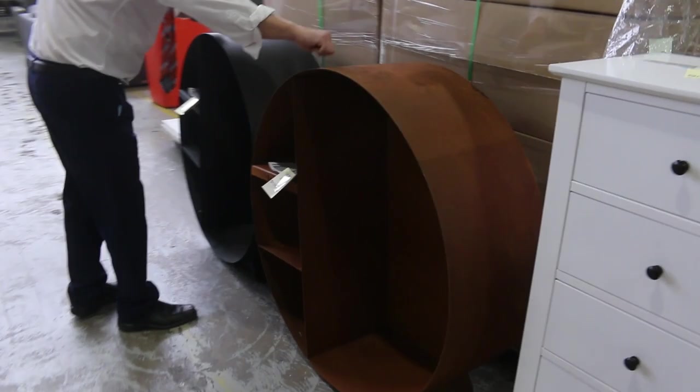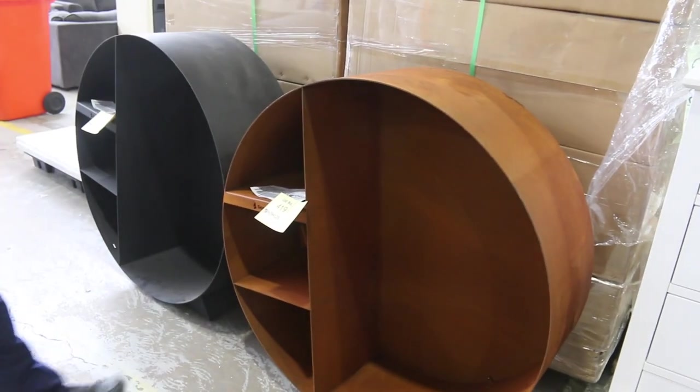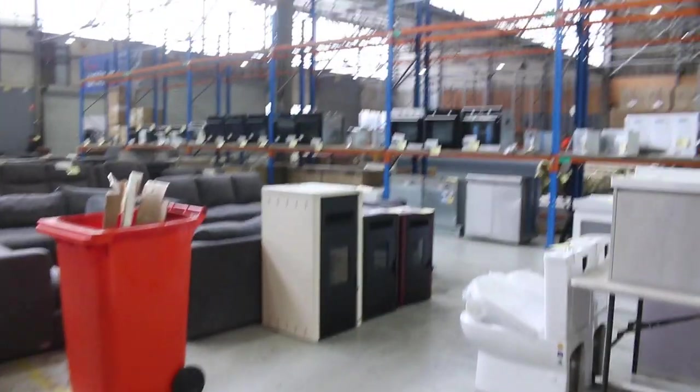These are pretty interesting as well — these are timber storage units, so firewood storage. You'd be $550 in the shops. I think the bidding last week was $265 a shot, so probably around that mark again I would say will be your best bet.